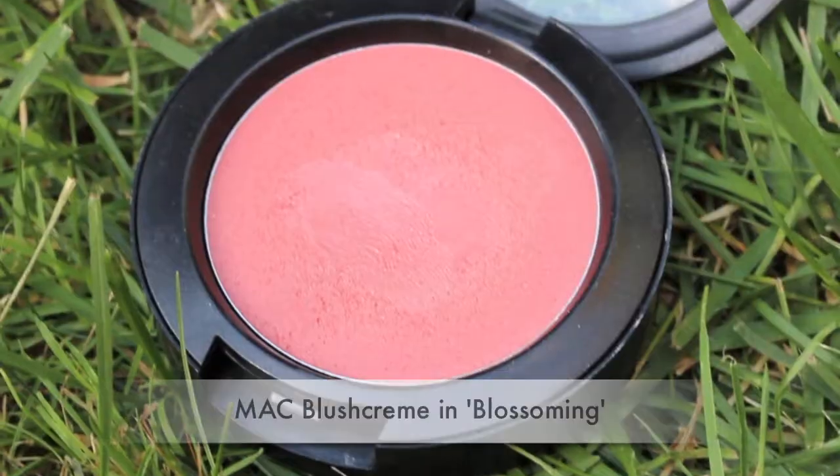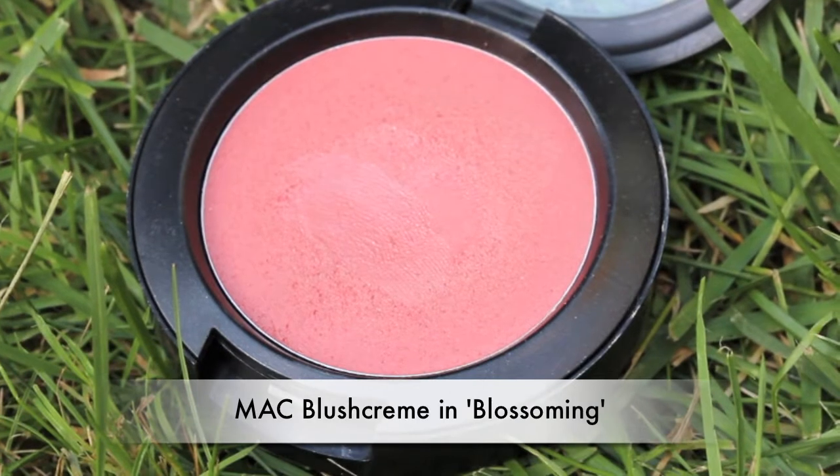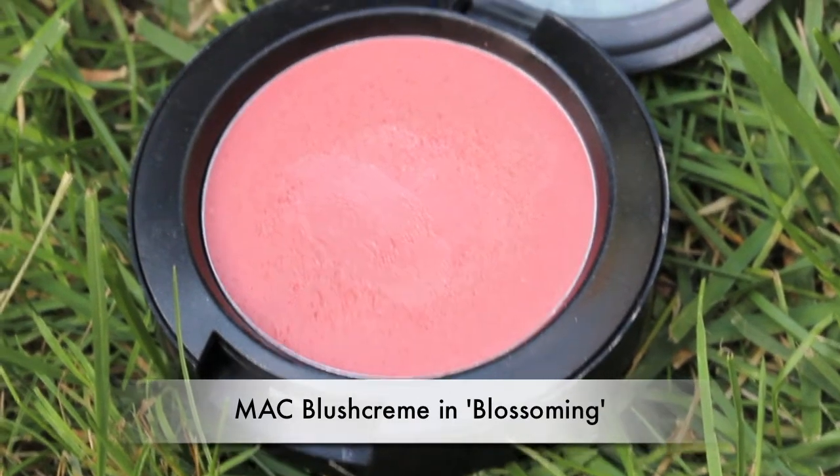My next product is a MAC Blossoming cream blush. It's kind of like a frosted peach - I'd say it's kind of like a darker pinky coral color but it has almost like a shimmer, kind of a glimmer to it. Unfortunately I think this blush is no longer available at MAC, but she can still tell you how she feels about it in case you can pick one up. I haven't really used my two cream blushes from MAC much at all.